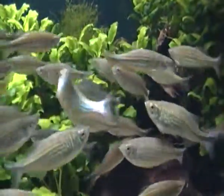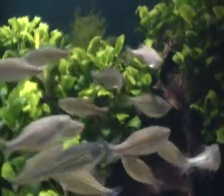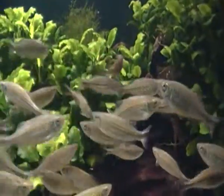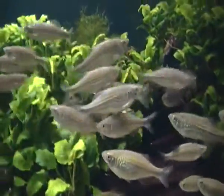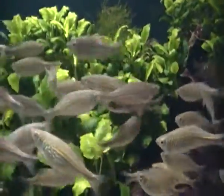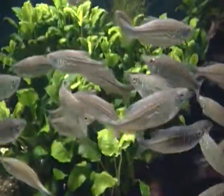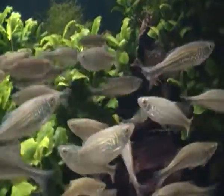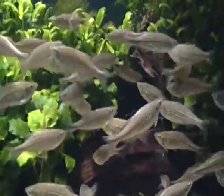Giant danios are quite fast-moving fish and they like a lot of space to move around. Giant danios are a sociable fish and they usually live in schools — really large schools like this one here.